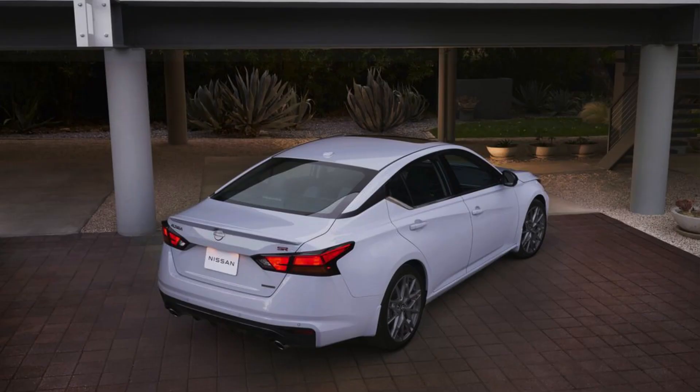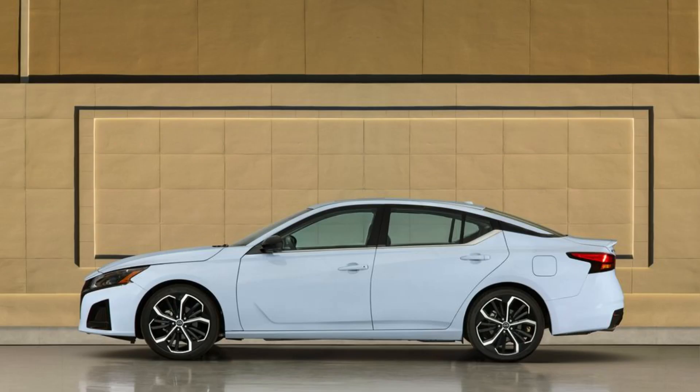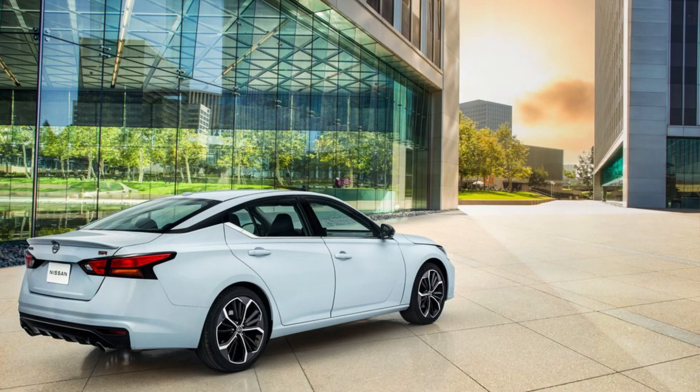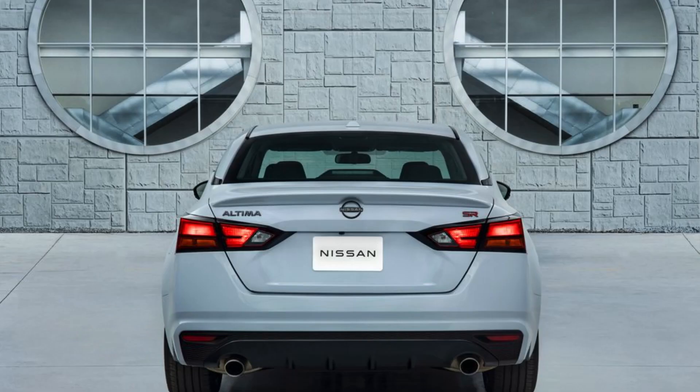Exterior design. The 2024 Altima doesn't have a lot of new design elements for 2024, but that's not necessarily a bad thing. It still has a sleek and stylish look, with a bold V-motion grille and sharp LED headlights. There are a few minor tweaks to the bumpers and wheels, but overall it's a familiar design that's aged well.